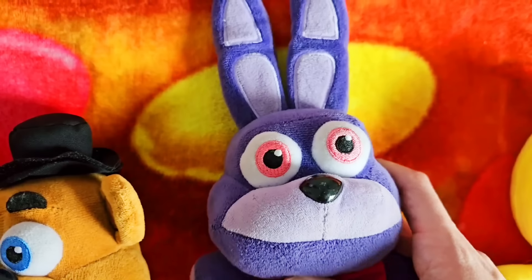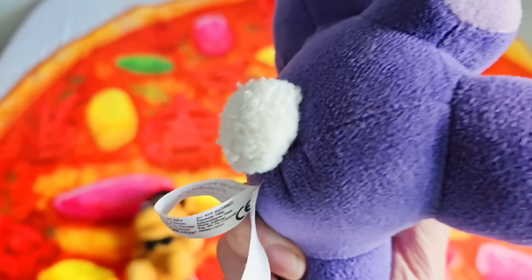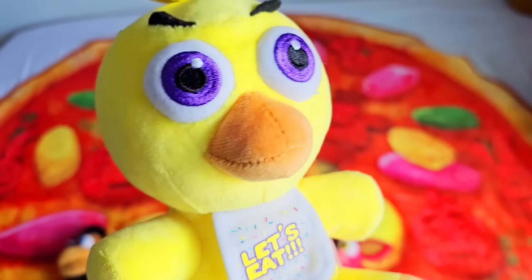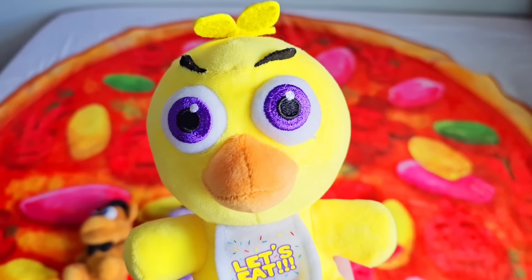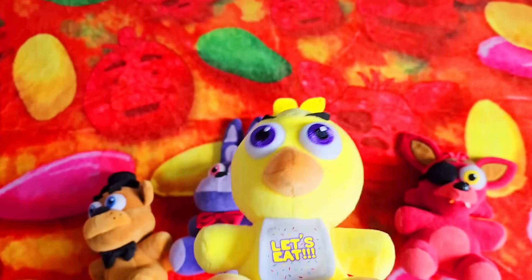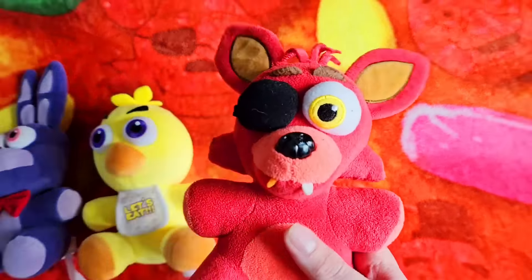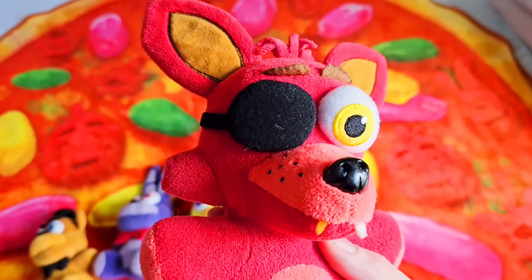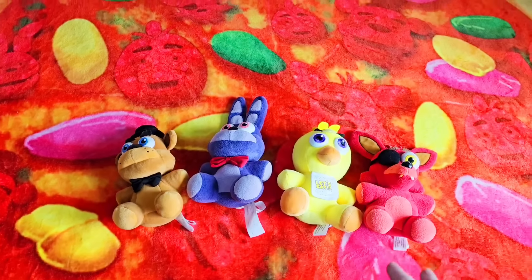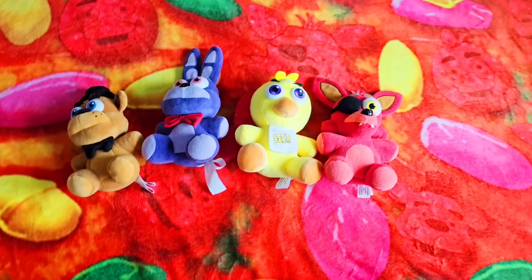Bonnie looks really good and is probably the most accurate one. His eyes look really nice, I love his ears, his snout looks really good, and he even has a fluffy little bunny tail that the original Sanshee plush didn't have. And then Chica — this is where it already starts getting bad. Chica's eyes and entire head looks gross, her beak looks really bad, she has ugly eyebrows and this weird thing on the top of her head. Her bib's really small and she doesn't even have a cupcake plush. But Foxy looks really good and extremely accurate, with nice eye, ears, side fluffs, eye patch, and everything. So far it looks like the original Sanshee plushies are currently beating the Funko ones for the best FNAF merch ever made. So let's go check out Wave 2 of Funko and see if those are better.